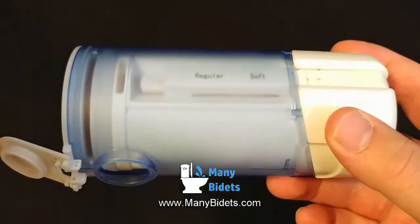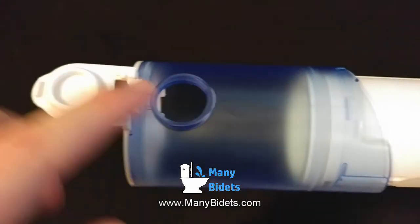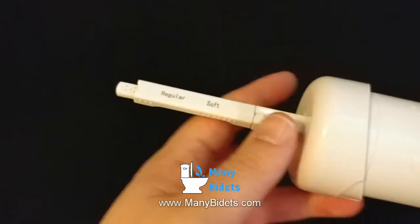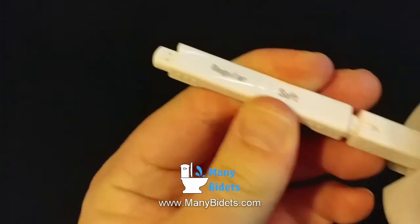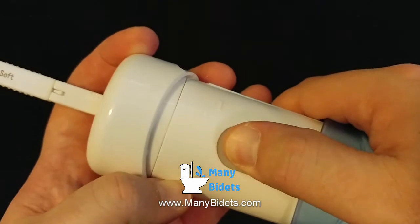And last but not least, we have travel bidets. These can either be non-electric or battery operated and are designed to be small so that they can fit inside of a purse or bag. Fill this up at the sink before you go to do your business and then use it to clean off afterwards when a regular bidet seat or attachment is not available.